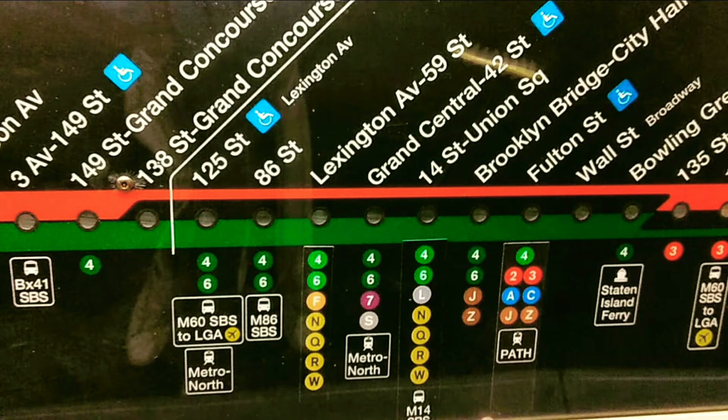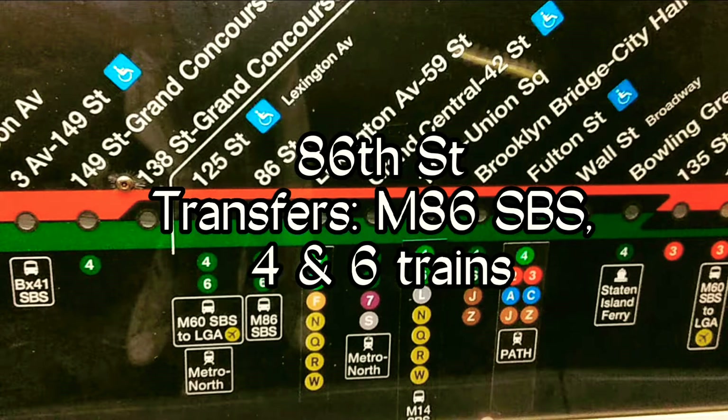This is 86th Street. Transfer to the M86 Select Bus Service, and 4 and 6 trains.